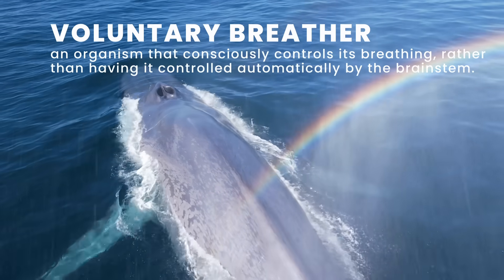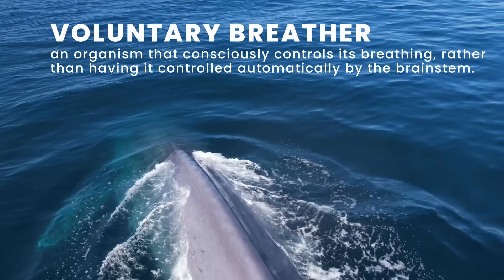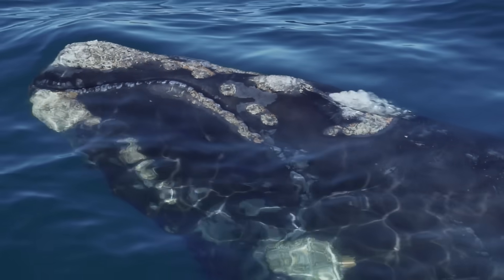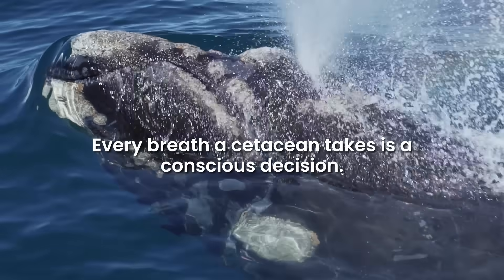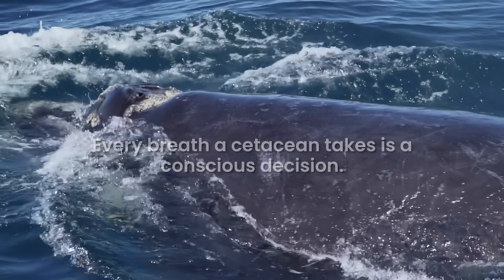They are voluntary breathers, meaning they don't have an automatic breathing reflex like humans, which makes a lot of sense when you live in the water. You don't want to just accidentally take a breath under there. So they have to consciously control their breathing.